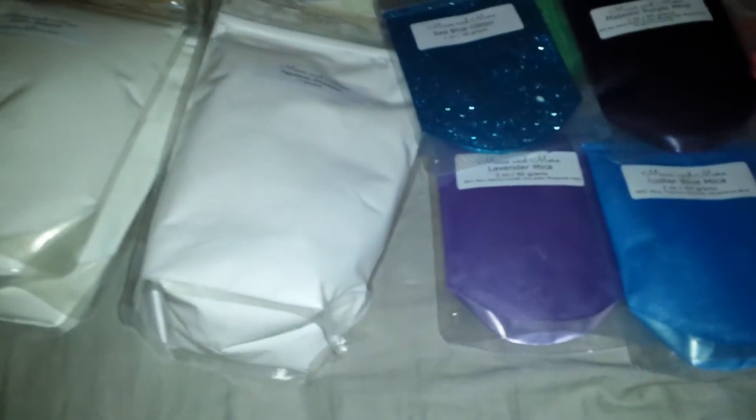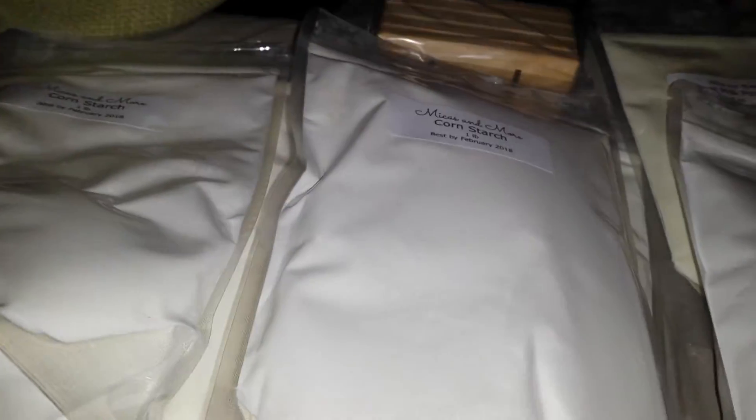Hey there, this is a soap supply video. So first off, I have four pounds of corn starch. This is bought through Mika's and More. I love that she even puts the expiration date — best by February 2018.